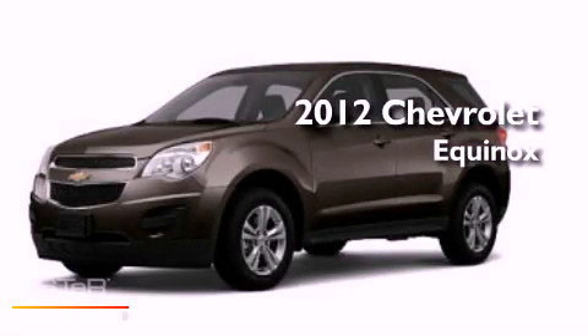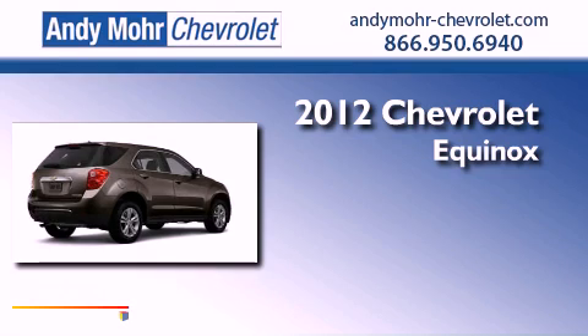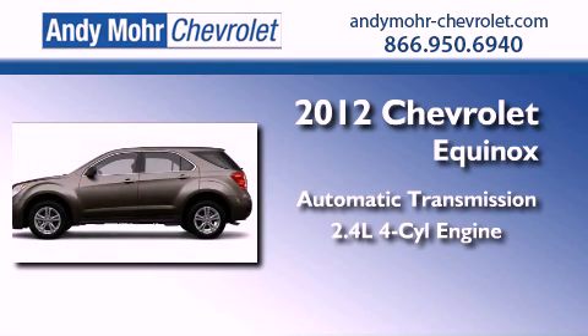This is a brand new 2012 Chevrolet Equinox. This vehicle has seating for two adults and an inline four-cylinder engine.